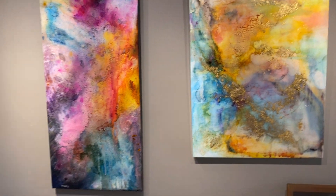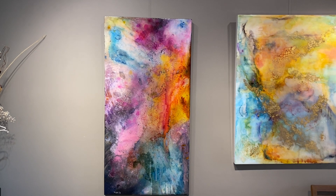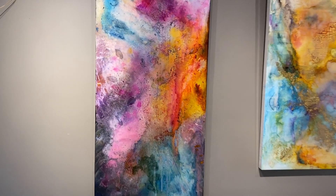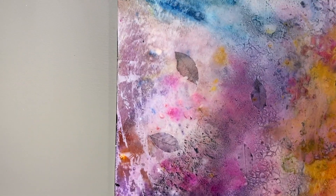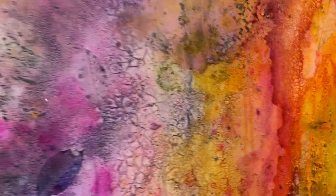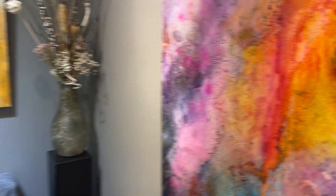Next to that, Spring Showers. I'm trying to recreate the garden until all the flowers come up. This is also ink and acrylic under resin with some leaves embedded. I love the way resin really brings out the colors — very impactful.